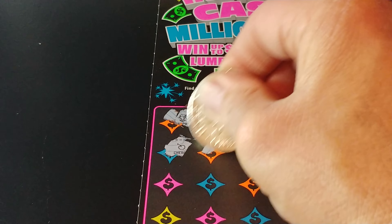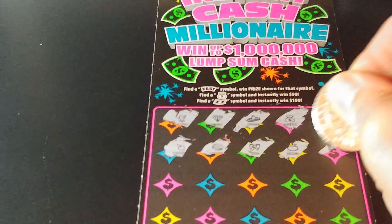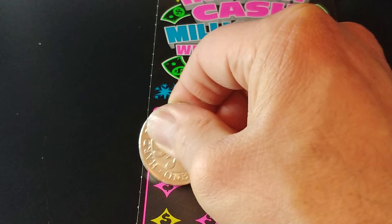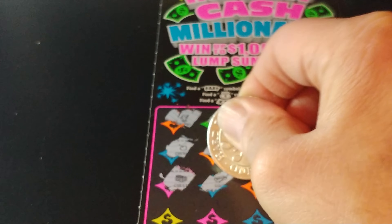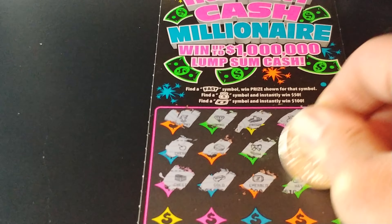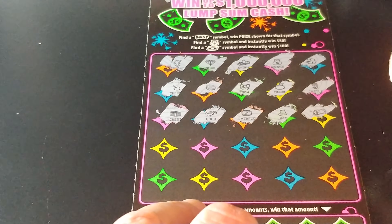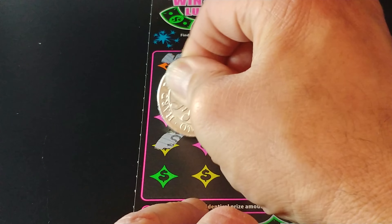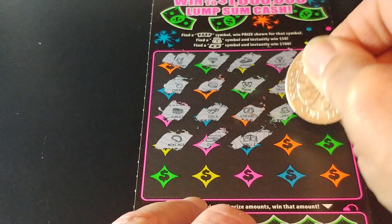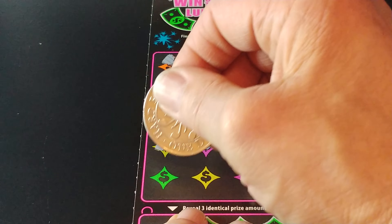Let's see if there's anything else. We have a cherry, a compass, a bow, a medallion — or a medal, sorry — a castle, a chest, a bar of gold, an emerald, a hat, a money roll, a necklace, a check, a wallet, stack of coins, and a silver bar.